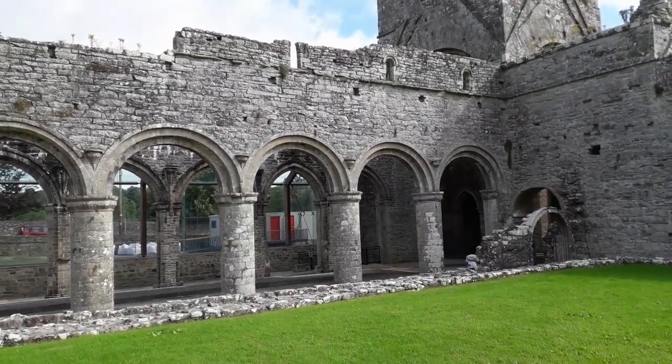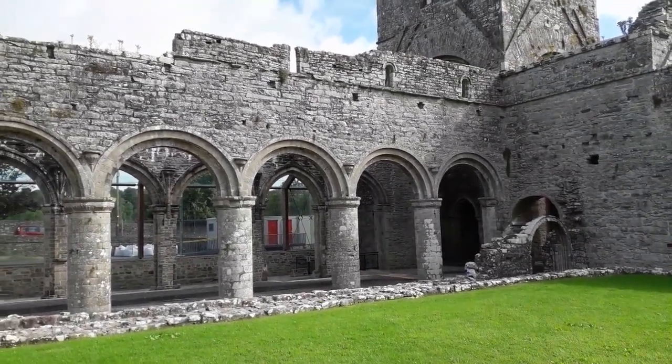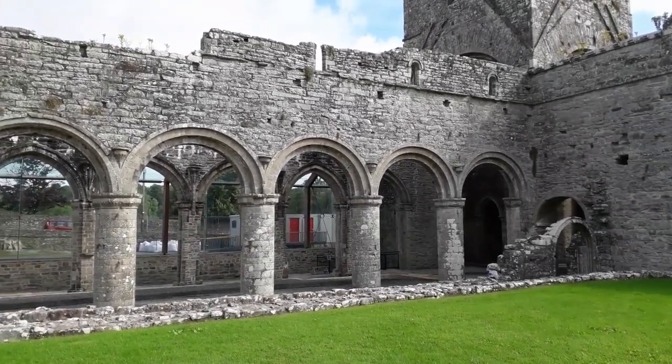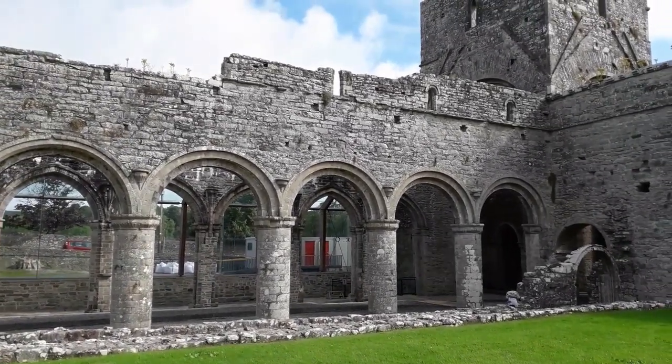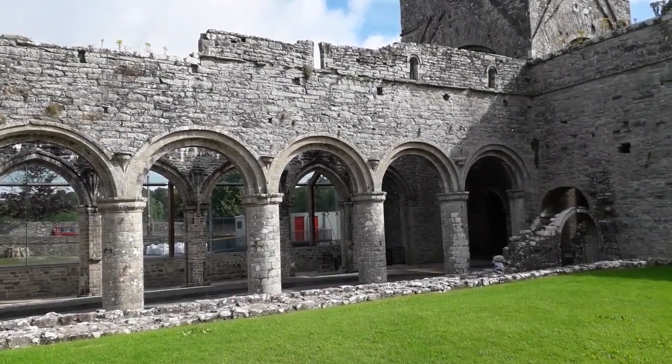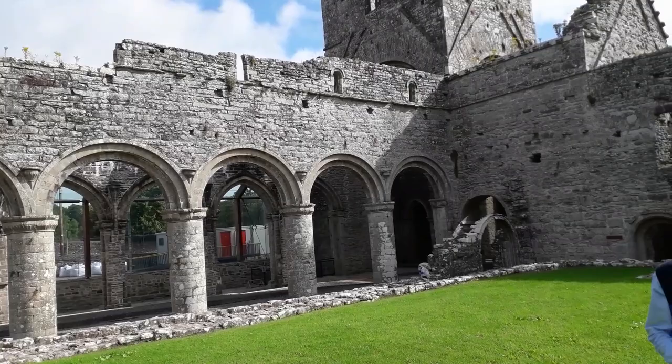Hello everybody, my name is Joseph Dolan. I work as a guide here in Boyle Abbey. I'm delighted to be joined by my colleague Thomas Campbell today. Today we're going to give you a brief introduction to Boyle Abbey. So Thomas, can you tell us a little bit about the Cistercian monks, their origins and why they decided to settle here in Boyle?